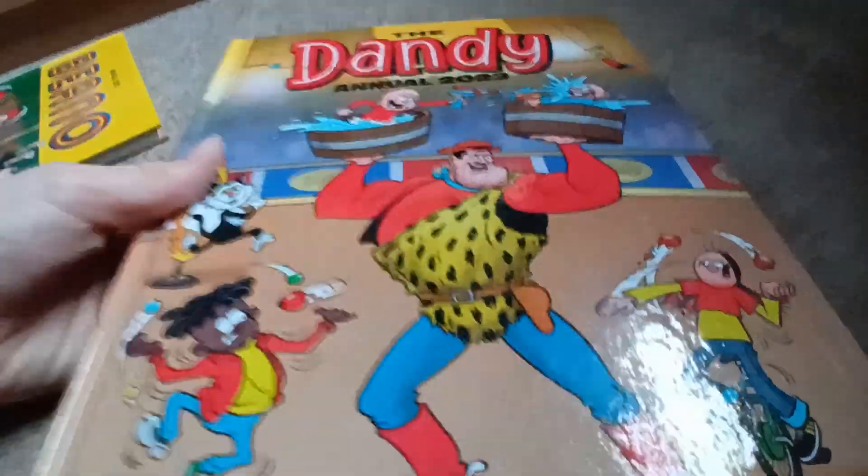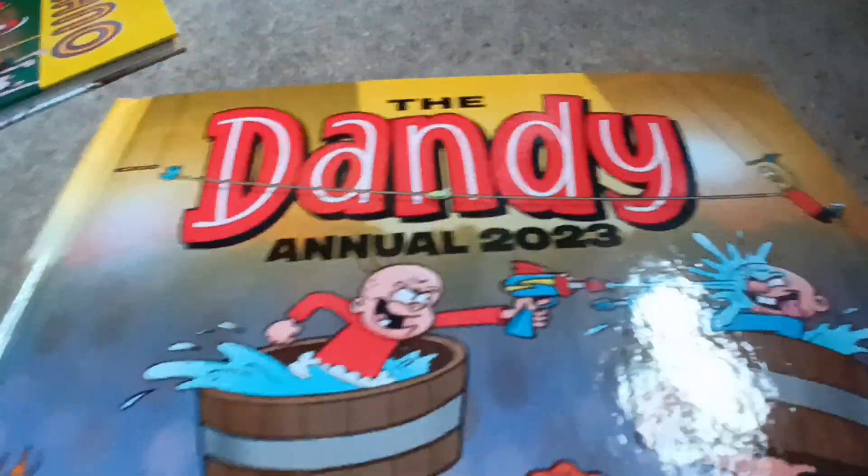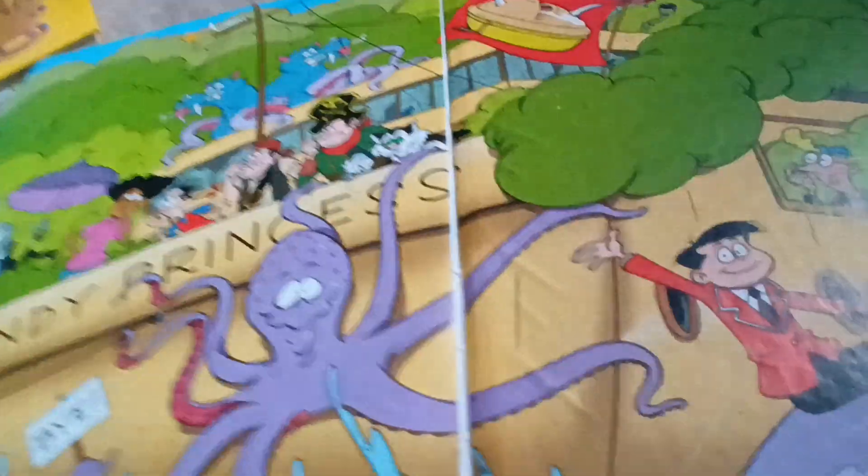Right then, we've got the Dandy one, which seems to be taking home in a circus this year. You can probably still find them at your local bookshop.